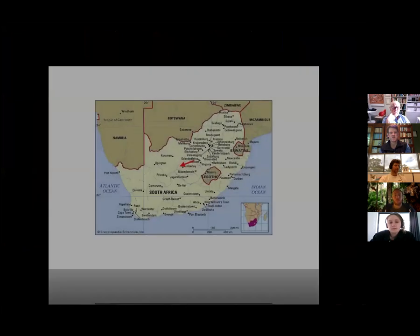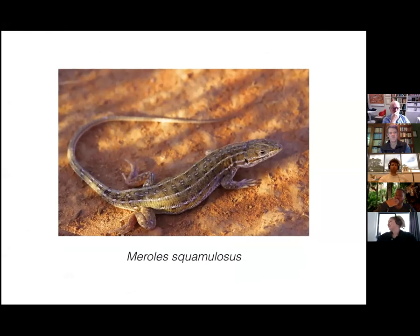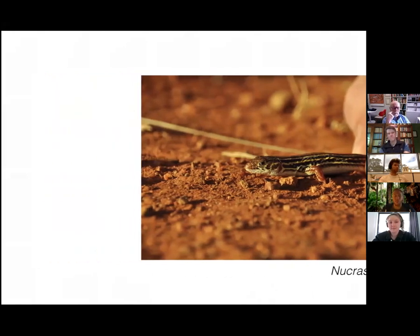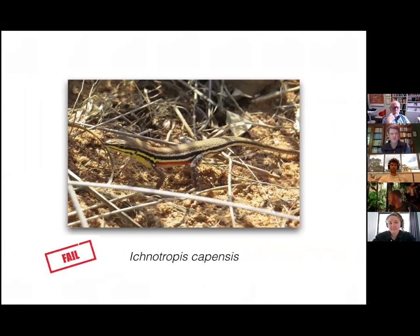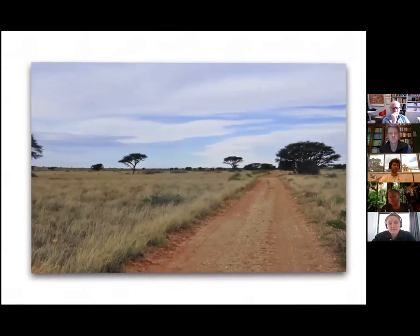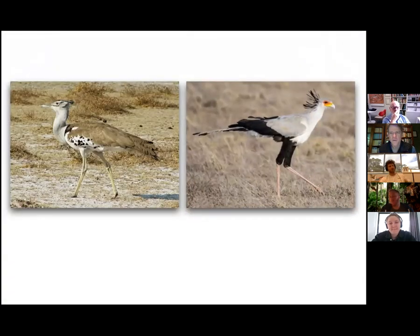Later we drove about a thousand kilometres north to a national park near Kimberly called Rooipoort National Park. We wanted to sample Meroles squamulosus there, and also one of the Nucras species. We failed to find Ichnotropis, but it was really beautiful there — sandy roads, and one of the coolest things I saw was bustards and secretary birds. And gemsbok as well — super cool.